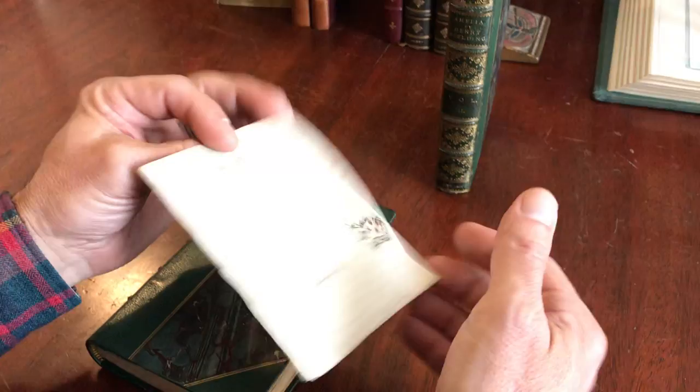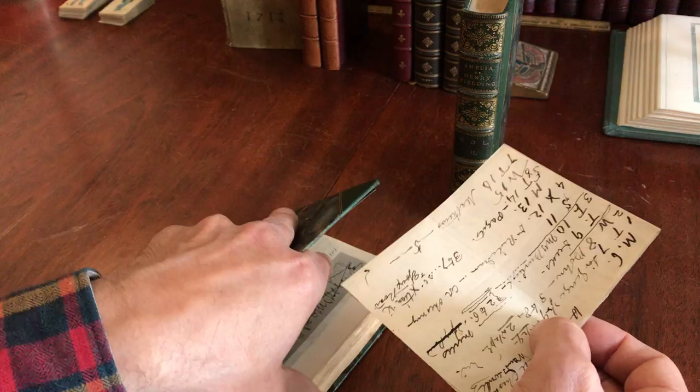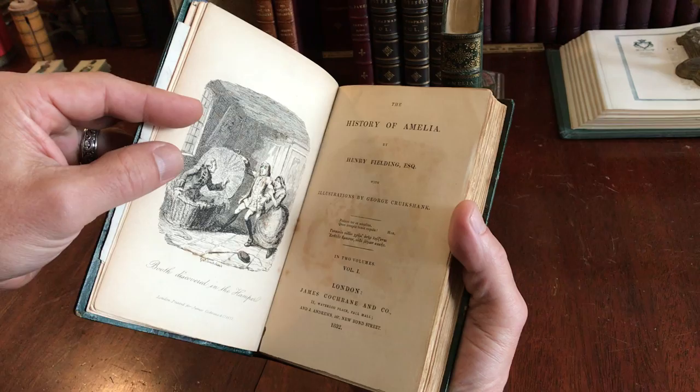There is also this loosely laid-in note with a drawing that appears to have been written to Cruickshank himself and perhaps in his hand. I'm not entirely sure — I've tried to read the letter but have only made it partway through it so far.